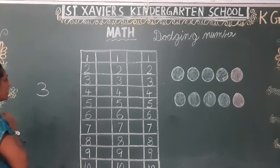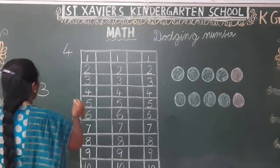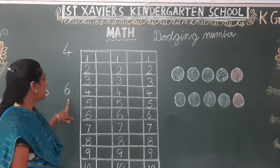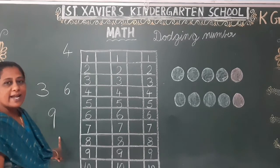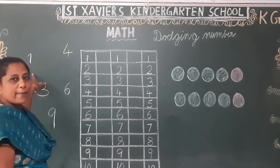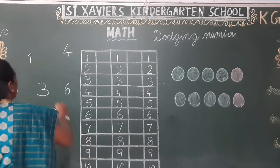What number is this? Number 3. What number is this? Number 4. What number is this? Number 7. What number is this? Number 9. What number is this? Number 10.